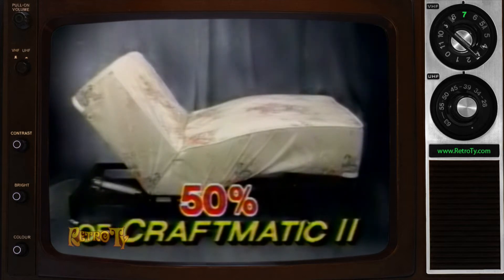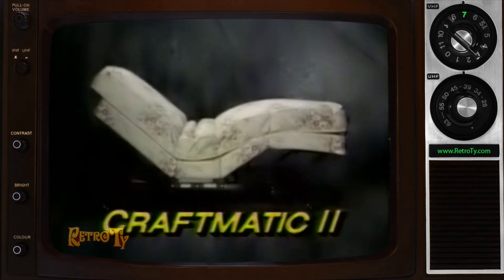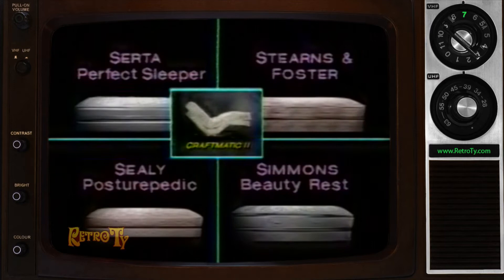50%. Craftmatic Model 3 and 2 beds adjust to all these healthful positions and offer optional heat and massage, yet cost less than these quality flatbeds.